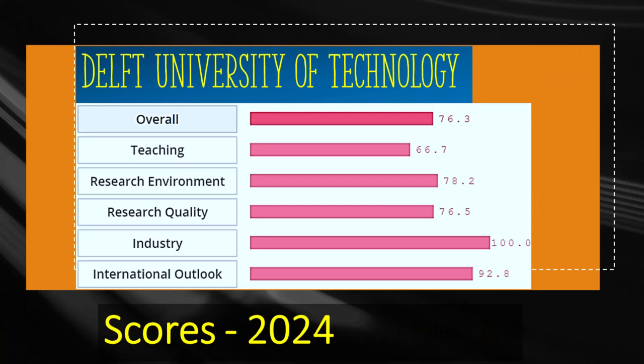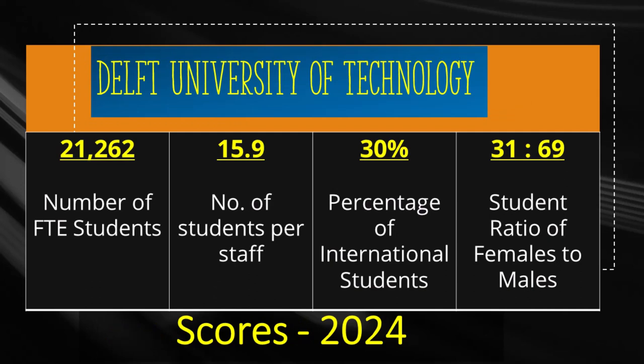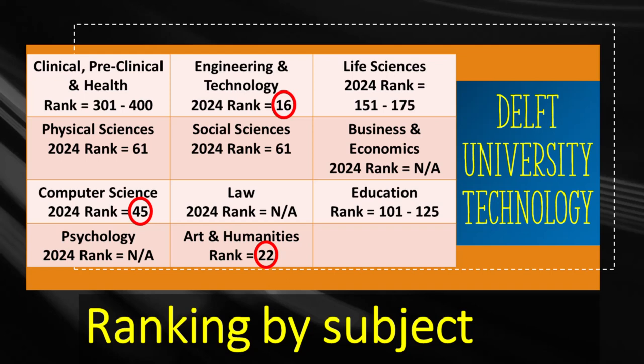The first Dutch university to look at is Delft University of Technology, which achieves an overall score of 76.3%. The research quality achieves a score of 76.5% and teaching has a score of 66.7%. Delft University of Technology was established in 1842 and has more than 21,000 students, from which 30% or 6,300 students are international.